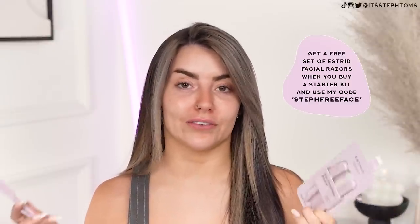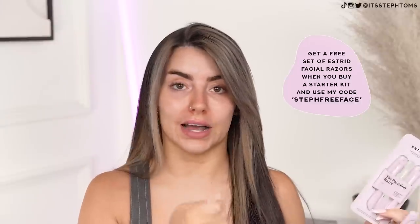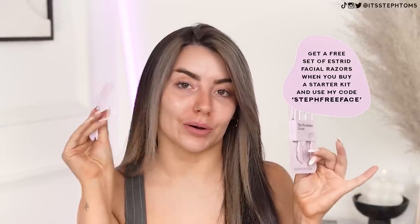So guys, if you've been curious about Estrid in general, or curious about shaving your face and you kind of want to try a trusted razor, go and buy one of their starter kits — really affordable and really cute, they come in loads of different colours. Use my code, which is currently on screen and also down below — it's Steph Free Face — and you will get a set of these facial razors for free. Click the link down below and check them out, because honestly, best razors I've ever tried for my face and their other razors, best I've ever tried in general. I used to literally shave my moustache with the standard Estrid razors — now I don't need to, I've got these bad boys. Click the link down below and check them out. And you're welcome.